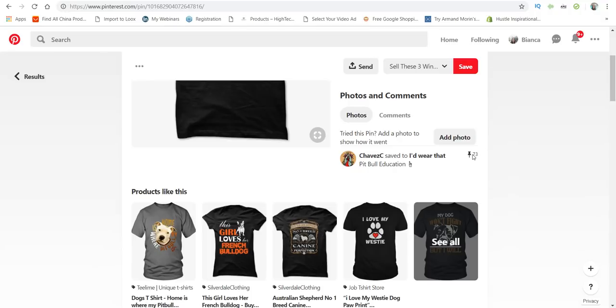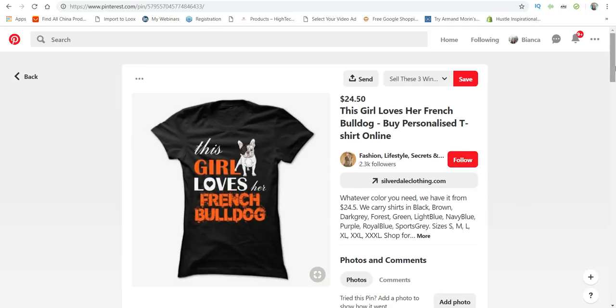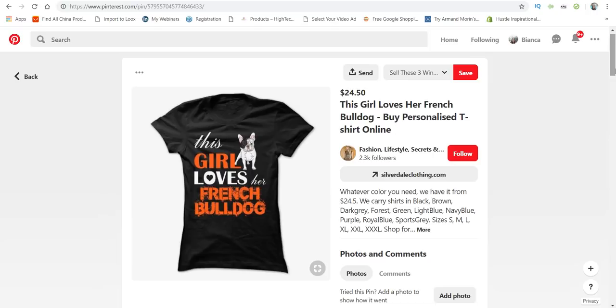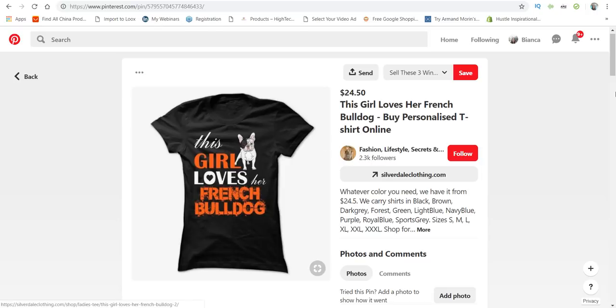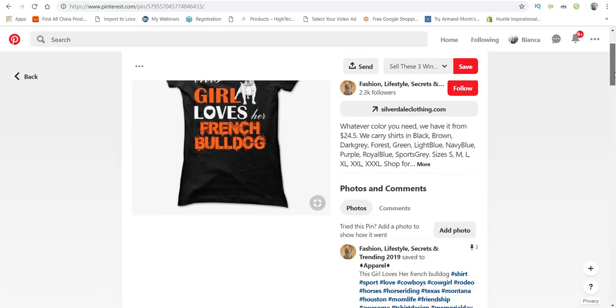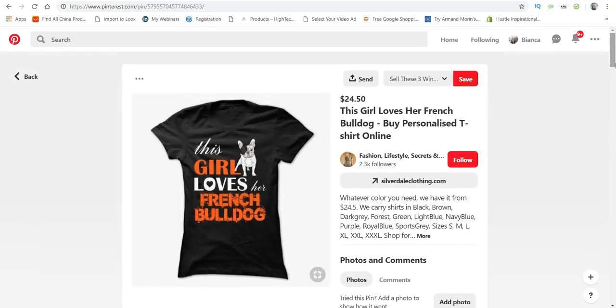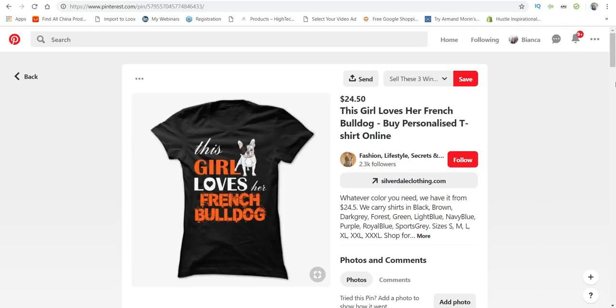This one is a French bulldog design — 'This girl loves her French bulldog' — only three pins right now, but it could definitely be a winner. Maybe they just posted it or it hasn't had a chance to get enough pins. But this is definitely something that can be sold on Instagram or Facebook.